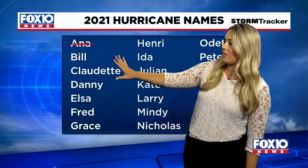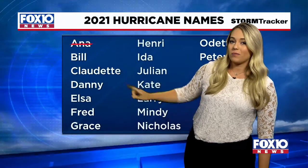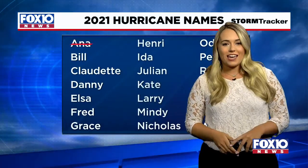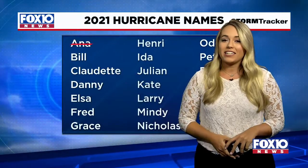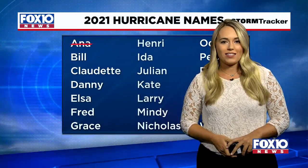Now, the next list of names: if that does become a tropical storm, the next one would be Bill. That one to keep an eye on in the Gulf could potentially become Claudette. And that one just off the coast of South Carolina — that could be Bill — expecting to get that name later on this evening.